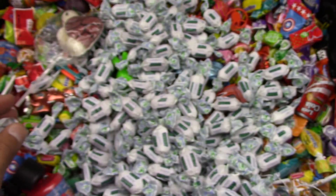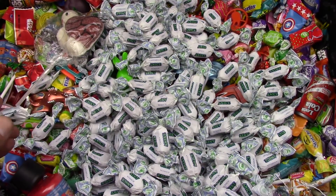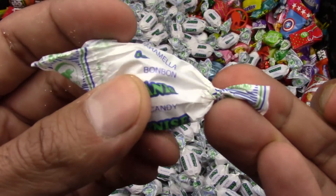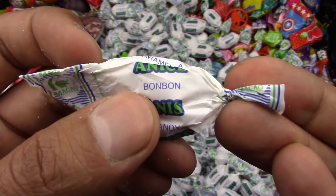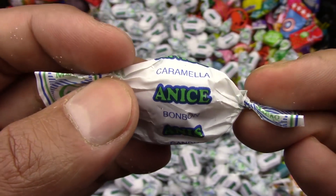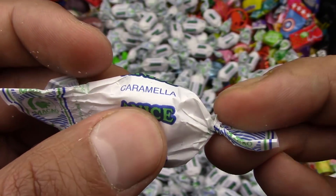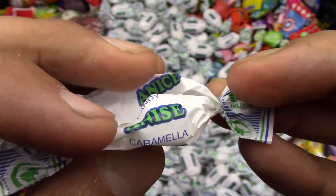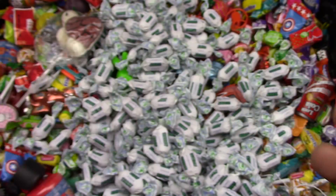It smells so good too. So yummy. I think anus is a plant — A-N-I-S. The Bon Bon Caramella Bon Bon Candy. Anis. Yummy anis candy. So, so yummy.